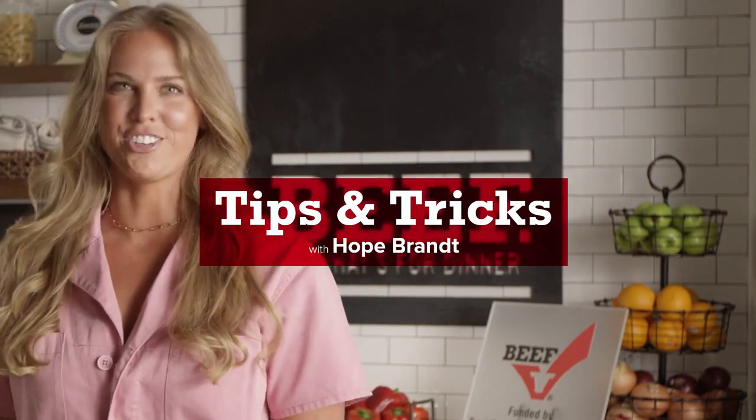Hey there, I'm Hope Brandt. I'm a registered dietitian, and today I'm going to be sharing some nutritious, beefy tips and tricks.